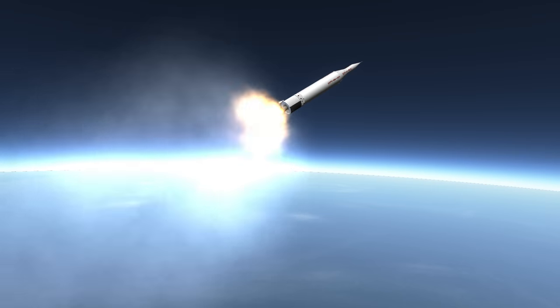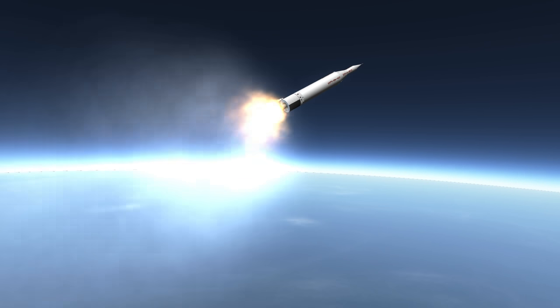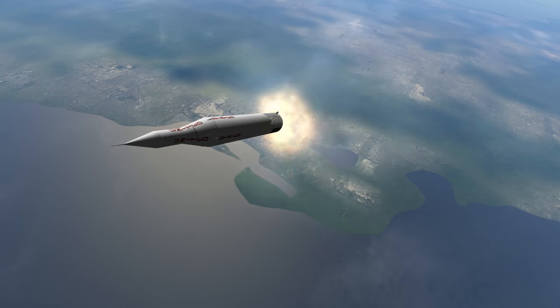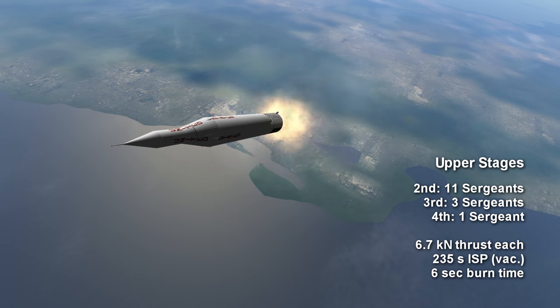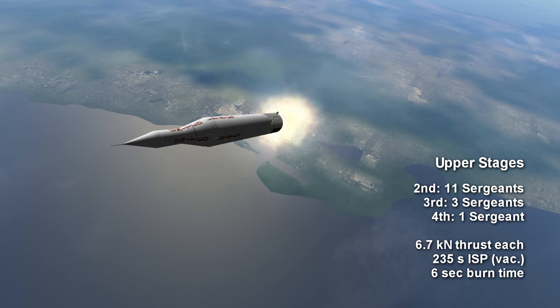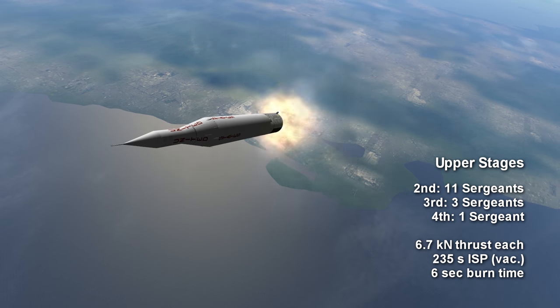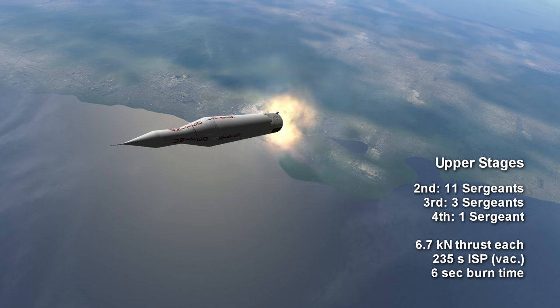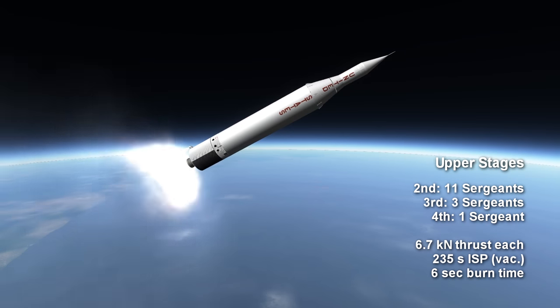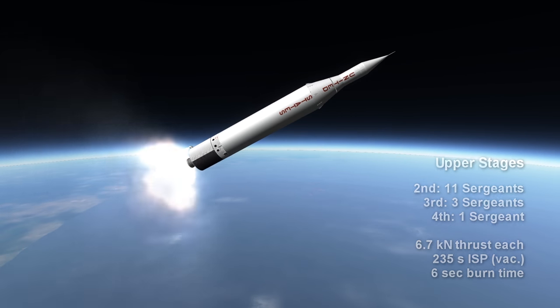After the first stage, the Juno-2 looks like the Juno-1, which was based on a Jupiter-C, as far as stages. It's just the same series of 11 Sergeant solid rockets, then 3 Sergeants, then a single Sergeant. The Juno-1 has 6.7 kN of thrust and burns for 6 seconds, with a vacuum-specific impulse of between 220 and 235 seconds.